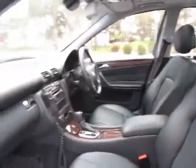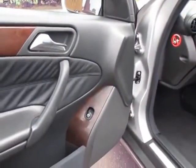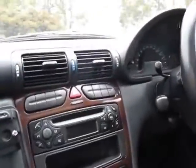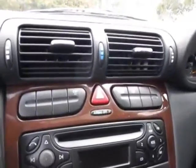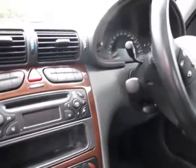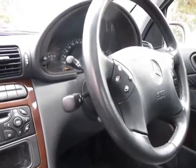Obviously, it does have plenty of wood grain everywhere. It has front airbags, side airbags, all that kind of thing. It really is such a nice car. It does have ESP. It does have a sunroof. This car really does pretty much come with everything.